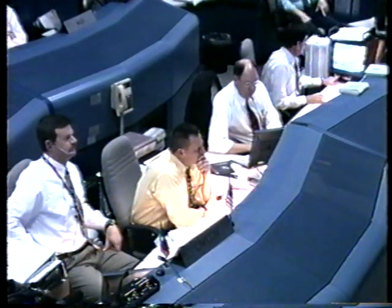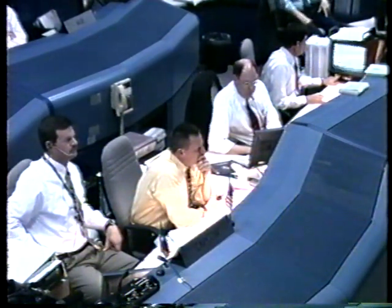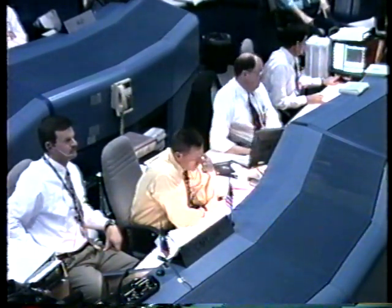Discovery now crossing the west coast of Florida, with computers firmly locked on to Runway 15 of the Kennedy Space Center, range to touchdown 148 statute miles.